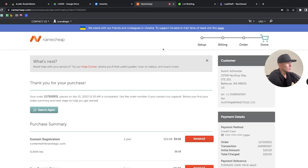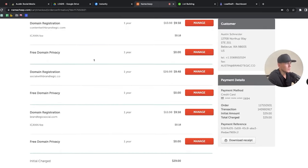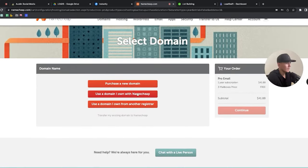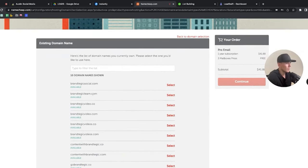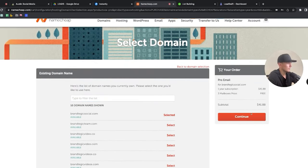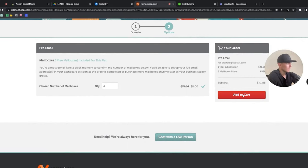I've now purchased three domains. That means I can create three inboxes per domain, so essentially nine new email addresses. That allows me to send another 9 times 50, so another 450 emails every single day just by doing this process. Now I'm going to go back to Namecheap, go to Email, and get the Pro plan with three inboxes using the BrandtegicSocial.com domain I just bought.